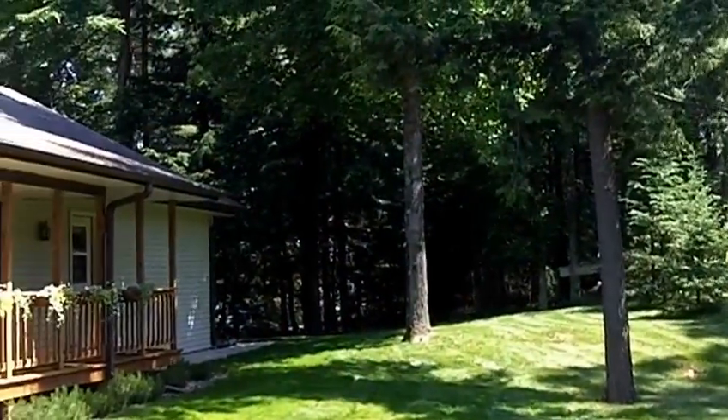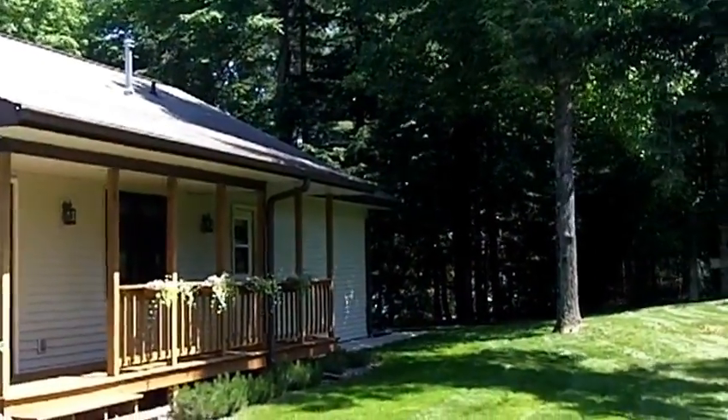So call me, Julie Pias, with Coldwell Banker. I would love to show you this home in Northern Wisconsin.